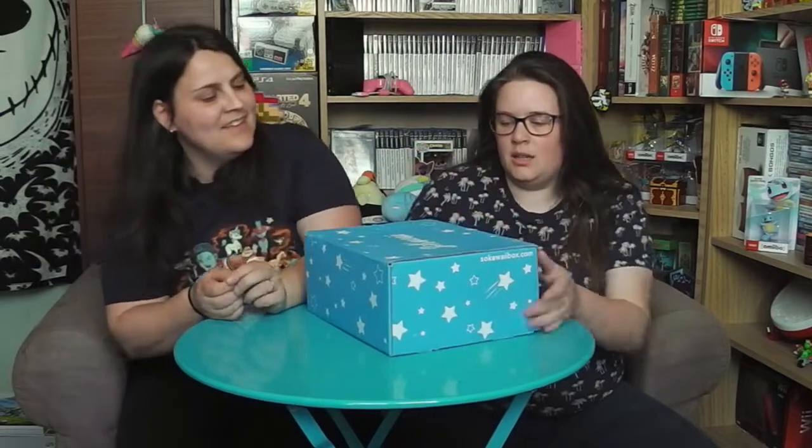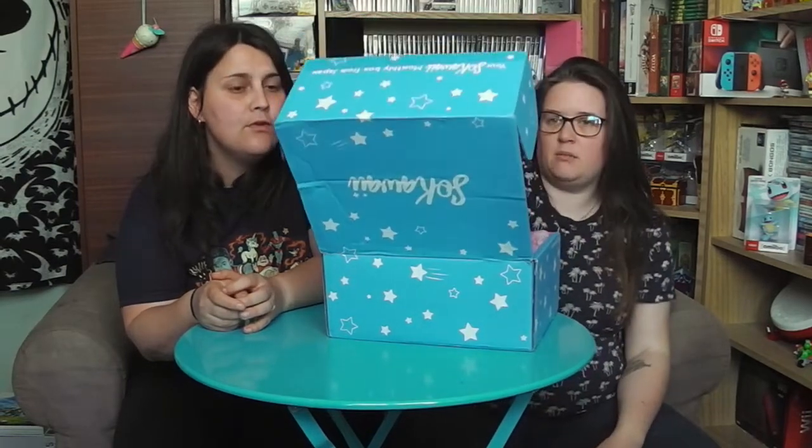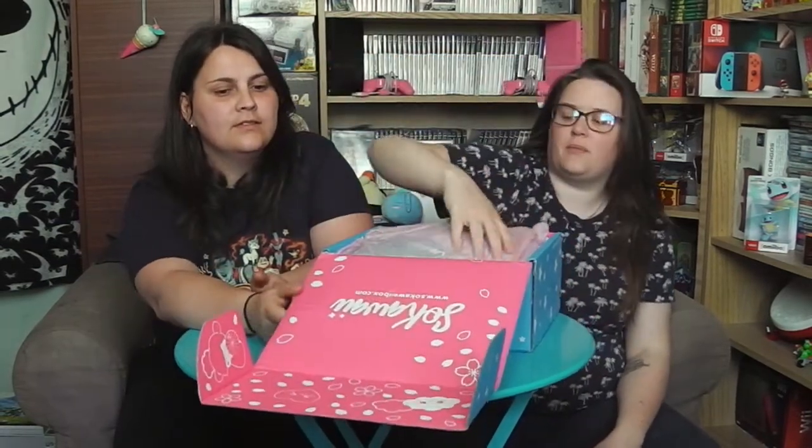Salut ! On se retrouve pour la Sokawaii d'avril ! Normalement c'est des cerisiers en fleurs, et en tout cas il y en a à l'intérieur. Tu crois qu'il y a l'odeur des cerisiers en fleurs ? J'aimerais bien !